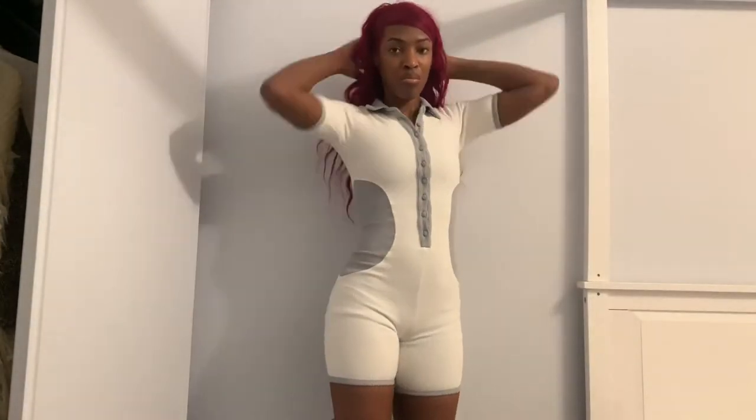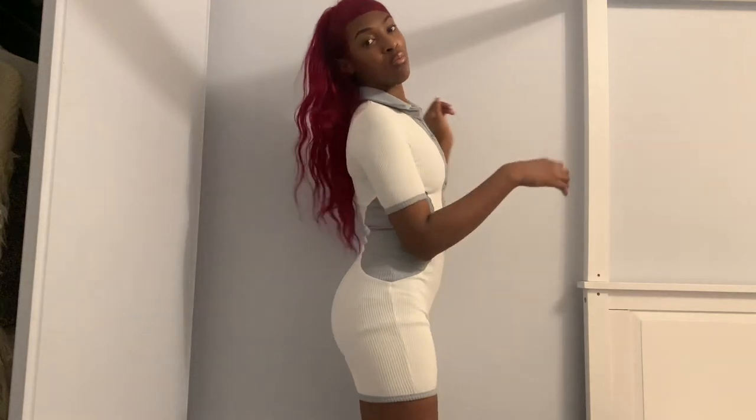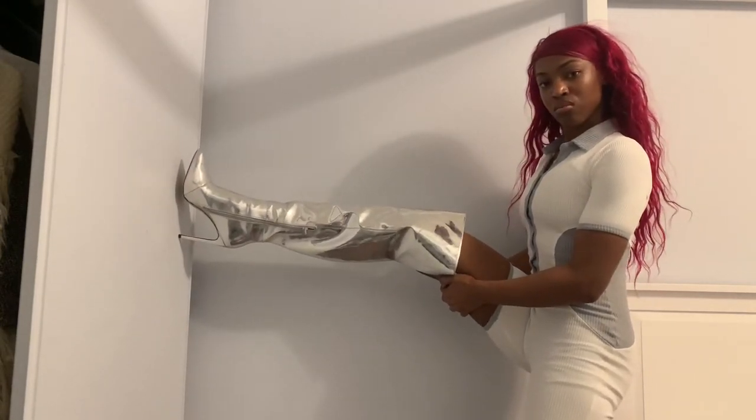Next up we have this ribbed polo playsuit. I love the contrast, the fitting is amazing, but because it fits tight the buttons get loosened when I move. I instantly styled it with a thigh-high silver boot — watch ya.